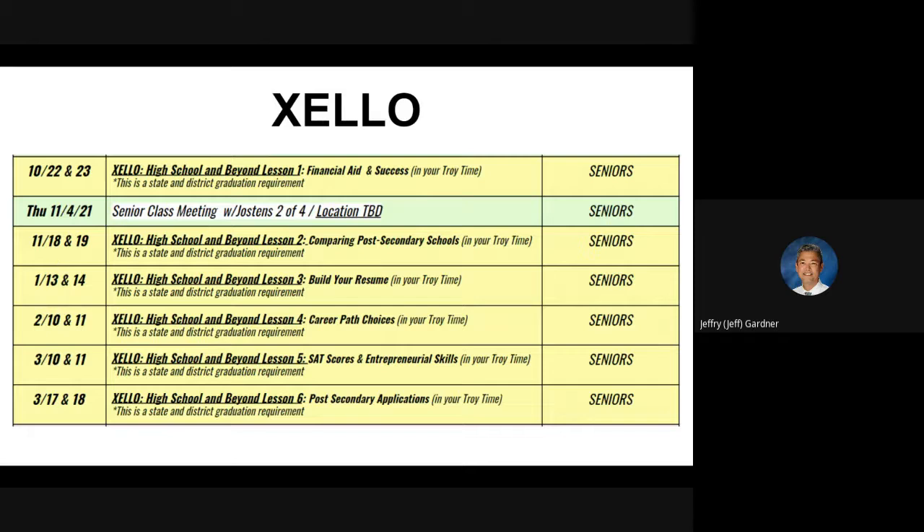On November 18th and 19th, you're going to have another opportunity to work on another Zello lesson. And then on January 13th and 14th — now hold on, you've got all of winter break also to catch up on anything you haven't done by then. Can you work ahead with Zello? You may work ahead if you want — you can absolutely do that. In February, we have a lesson on the 10th and 11th, and this is career path choices. There are titles and themes for every one of these. Like anything in life, you're going to get the most out of it what you put into it.